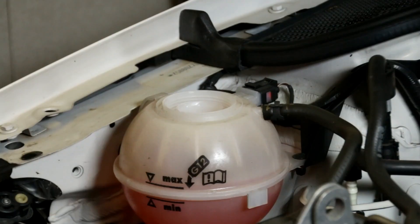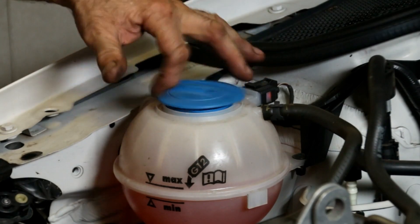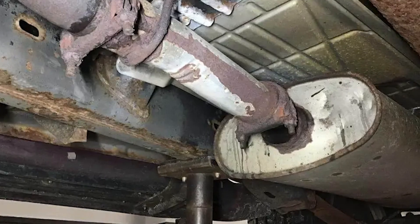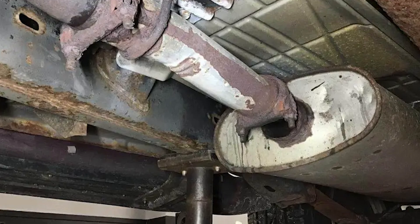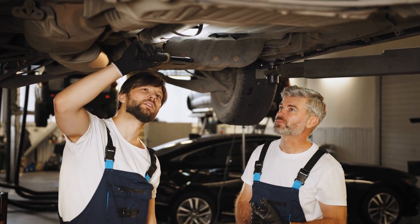As a simple step, you can check your coolant levels and add more if needed. Also, look for any obvious leaks or damage to the exhaust system. If the problem doesn't go away, it's always a good idea to have a mechanic check it out.